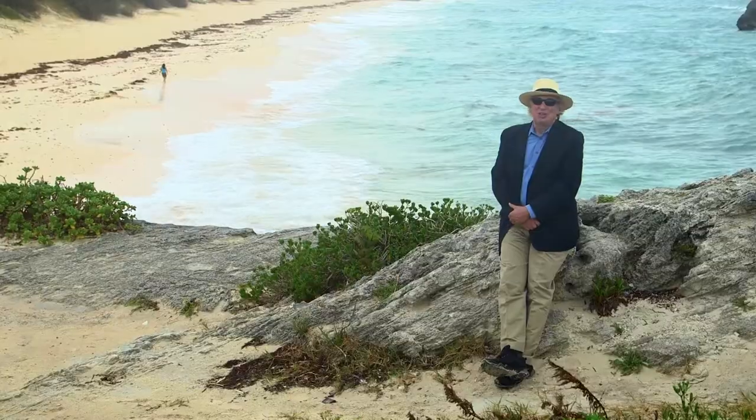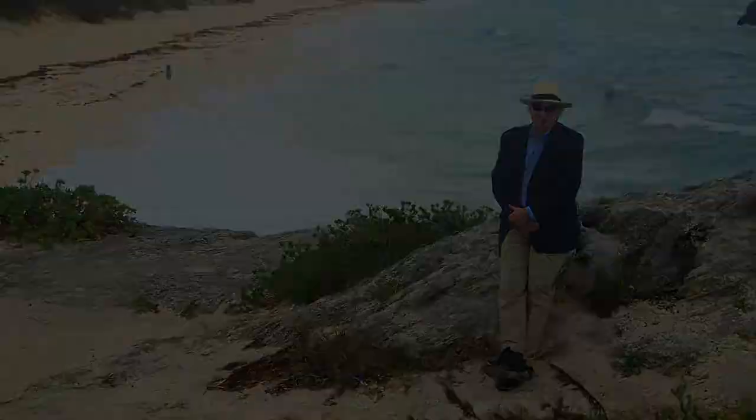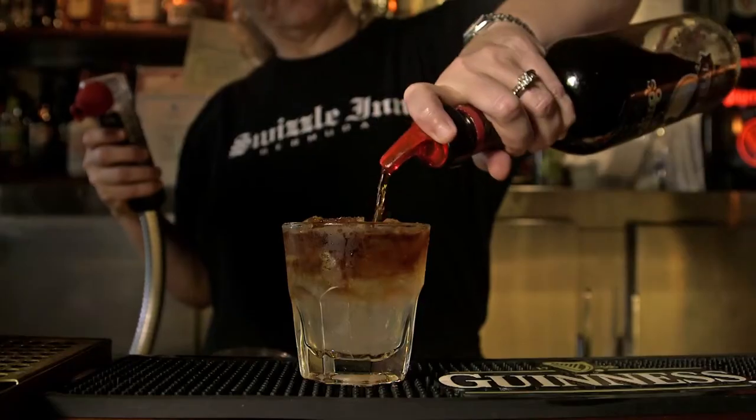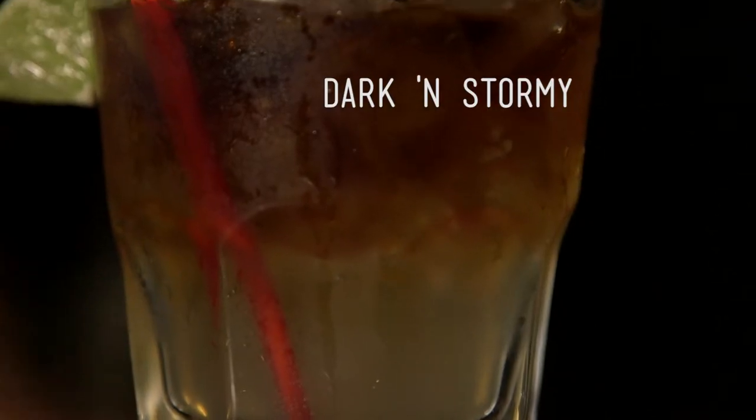My friend Lisa Niver, she knows how to do proper drinks. What do you want to drink when it's dark and stormy out? Dark and stormy.